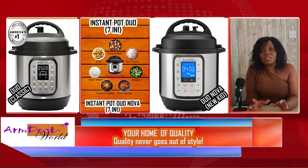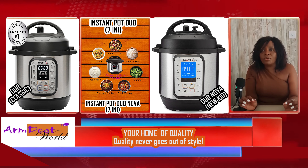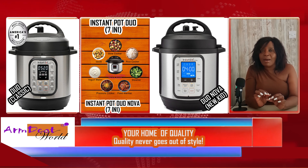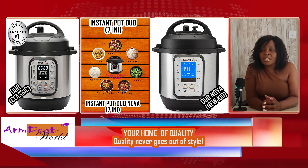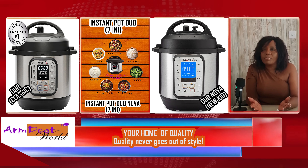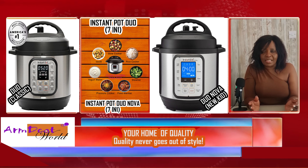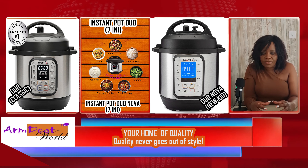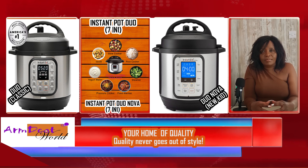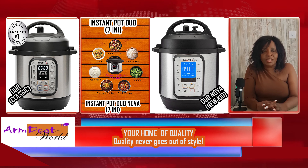The instant pot Duo Nova will be the best for beginners. If you're new to pressure cooking and you've never used a pressure cooker in your life, then starting with the instant pot Duo Nova will be more advantageous to you. In terms of size, function, and presets, these two models are exactly the same. The difference comes on the lid — that is the only difference. And of course, we'll discuss the price in a few minutes.